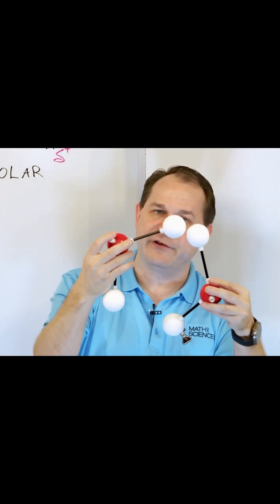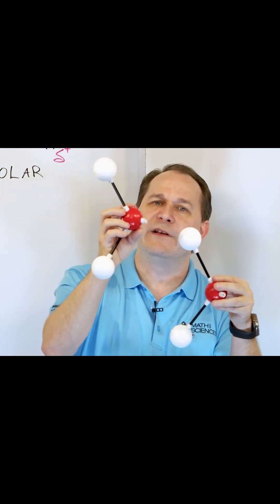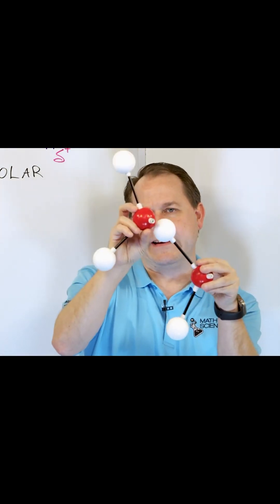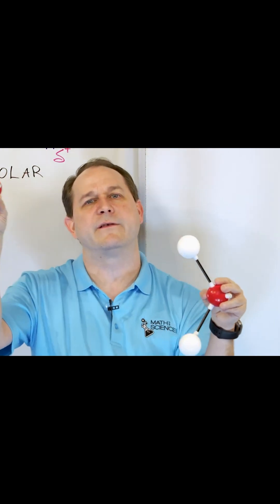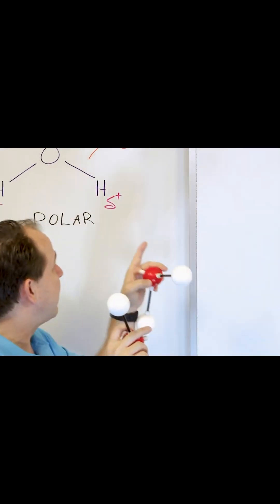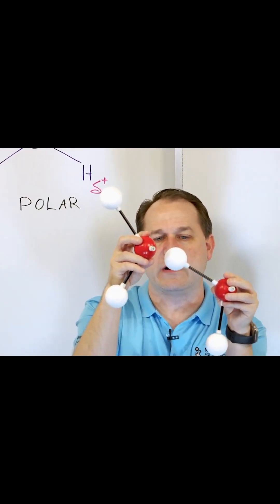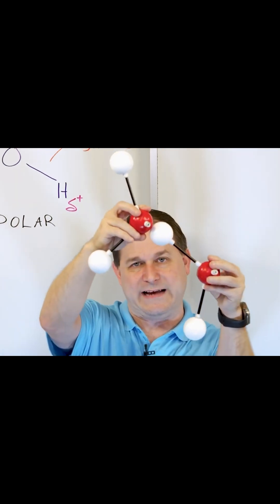When they bounce, the hydrogens, when they hit, they're still going to want to bounce off because they're repelling. But when they start moving slower, maybe this guy hits and gets stuck for a second and then bounces off because it's attracting. This is a positive charge and the oxygen is negative — it wants to attract. Eventually, if we cool it down low enough, it's going to want to stick into place.